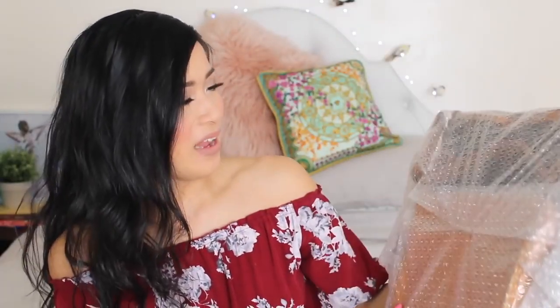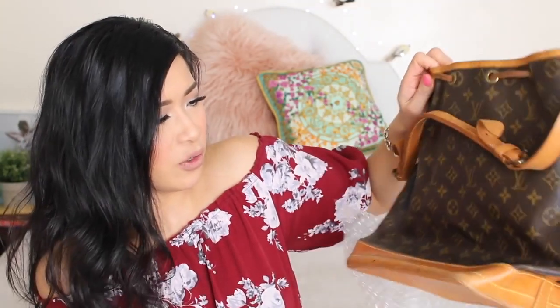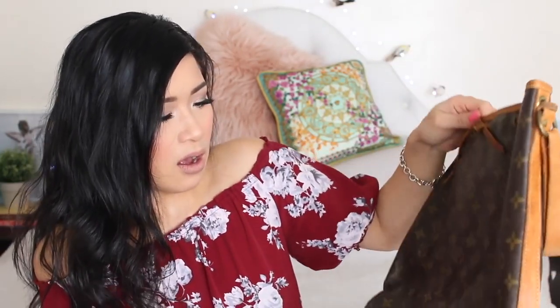Oh my gosh — it's nicely wrapped in bubble wrap. Carefully opening this with my fingers. This is so exciting. Wow, okay — so this is the bag. Oh my gosh, this is so beautiful. I cannot believe I'm touching this bag. It's so pretty — look how gorgeous this bag is!